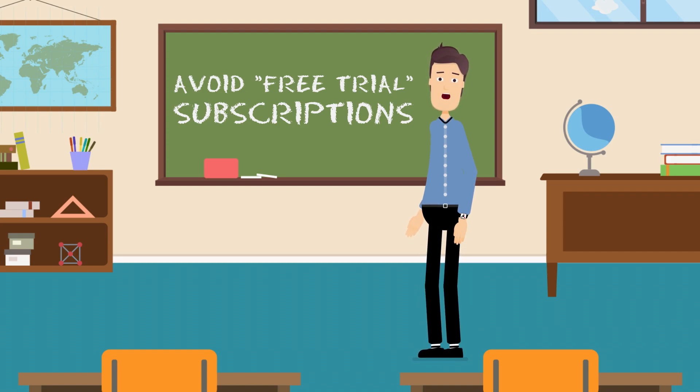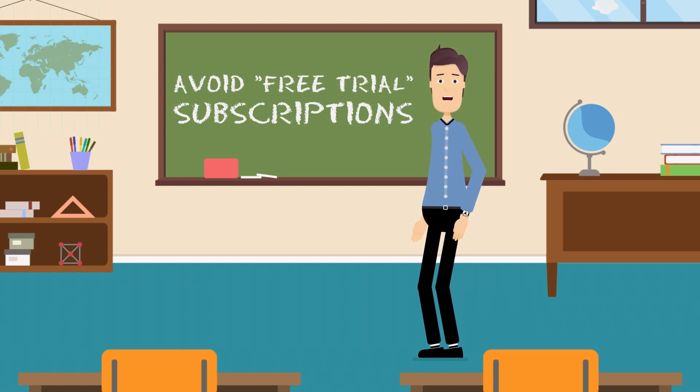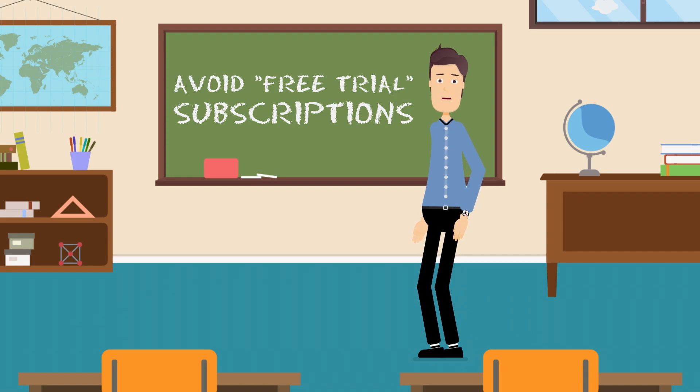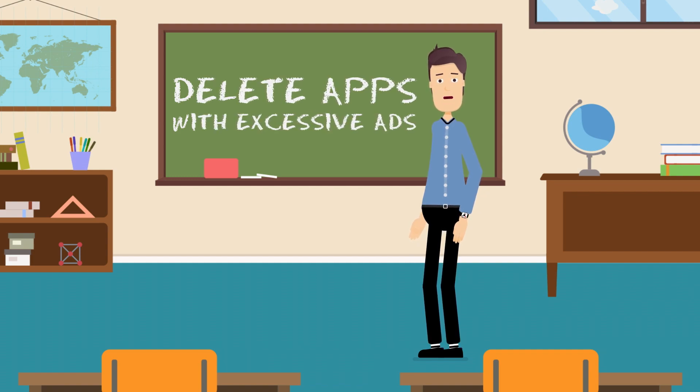Also be careful with free trials which automatically result in an expensive paid subscription if you do not cancel before the third day. Unfortunately, this is a commonly used tactic of scammers to steal your money. There is a high chance that after starting the trial the app will not work as expected, and you'll forget to cancel. In this case you'll most likely not receive any support or refund from the developer.